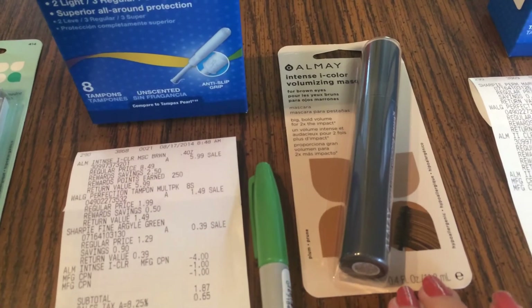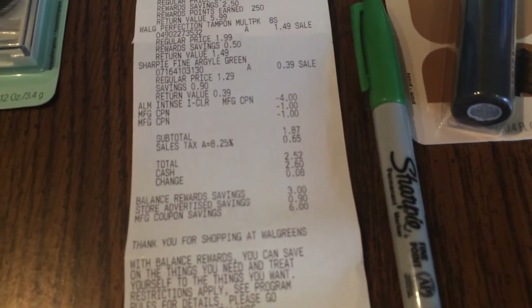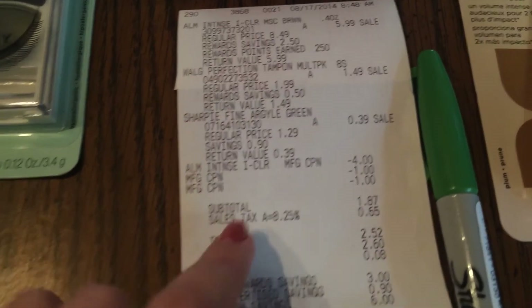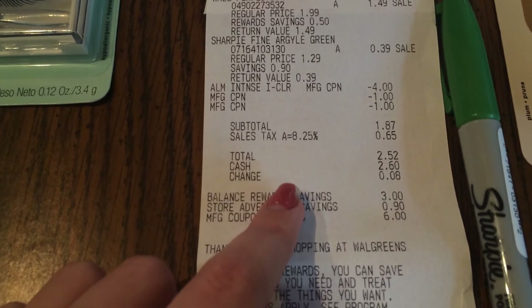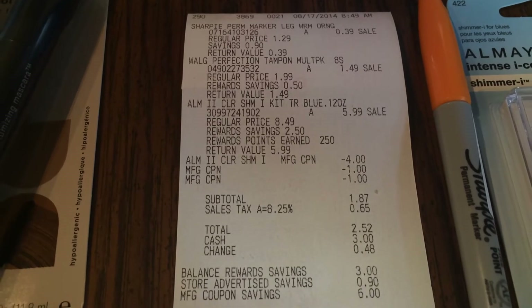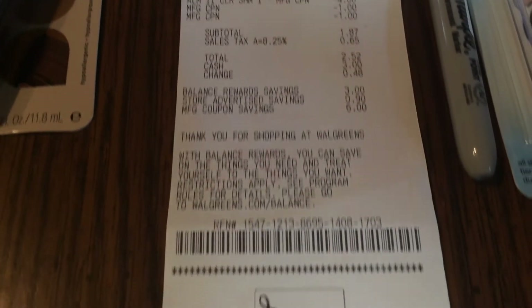For transactions three and four, I did the same thing: the tampons get back a $1.50 register award, the Almay with the $4 coupon gets back the $3 register award and 25 cents in balance points, and I added a Sharpie marker as a filler. The Almay was $5.99, tampons $1.49, Sharpie 39 cents. Using the $4 Almay coupon and two $1 register awards, my subtotal was $1.87; after tax I paid $2.52 and saved $9.90. Both transactions were identical.